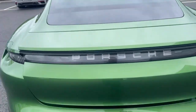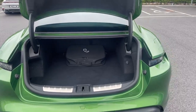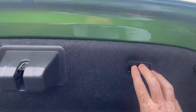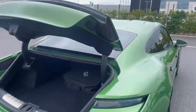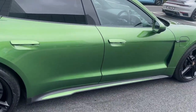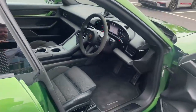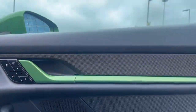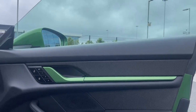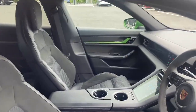Here you can see the fully electric boot with tons of space in the back and automatic closing. Around the side you see the door sills painted in the exterior colour. Inside, the interior package features mamba green throughout with 14-way sport seats.